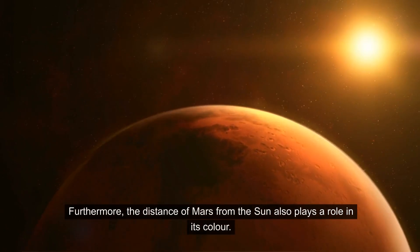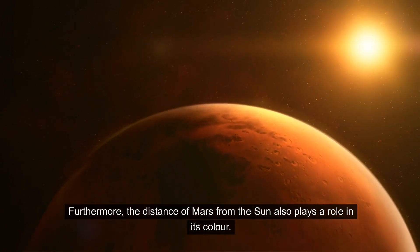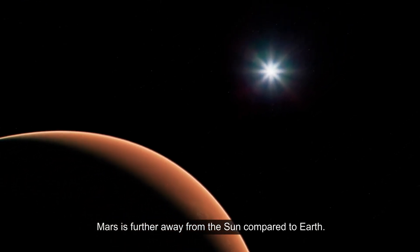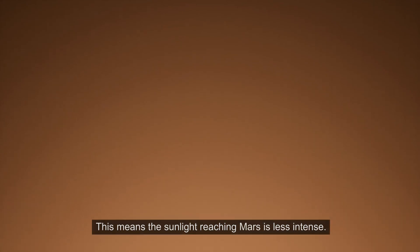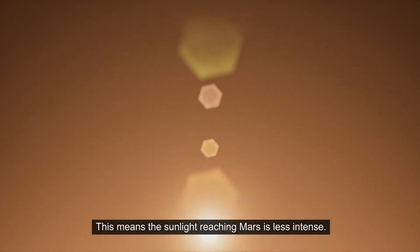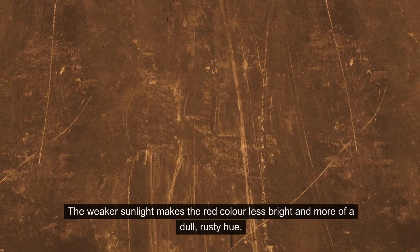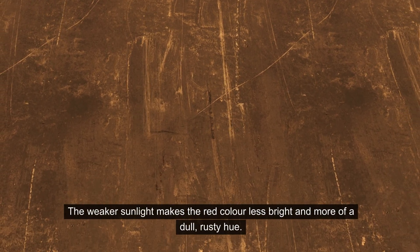Furthermore, the distance of Mars from the sun also plays a role in its color. Mars is further away from the sun compared to Earth. This means the sunlight reaching Mars is less intense. The weaker sunlight makes the red color less bright and more of a dull, rusty hue.